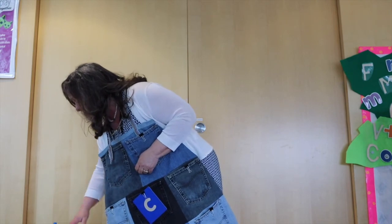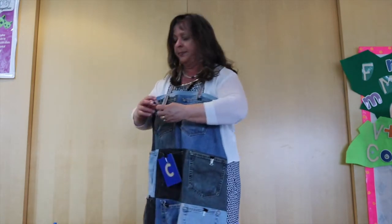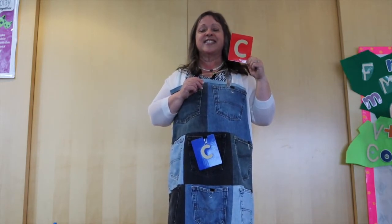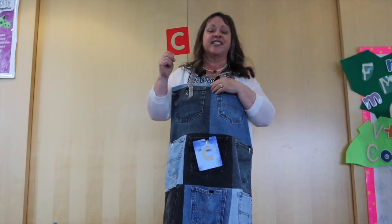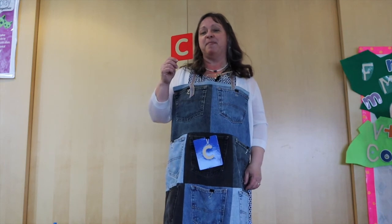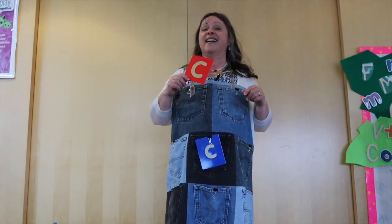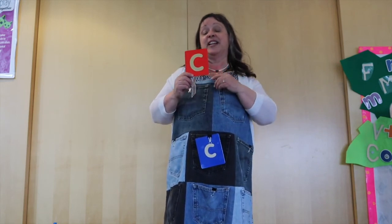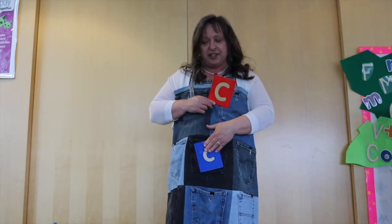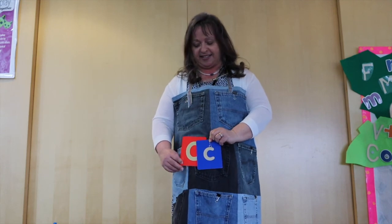Now I think we just have one letter left. What letter is this? You're right — it's the letter C. Now I bet you can tell me right away where baby C is. Is it up, down, or in the middle? It's in the middle. Is it to the left or the right or in the middle? There it is, right on top of my belly button. There's big C and little C.